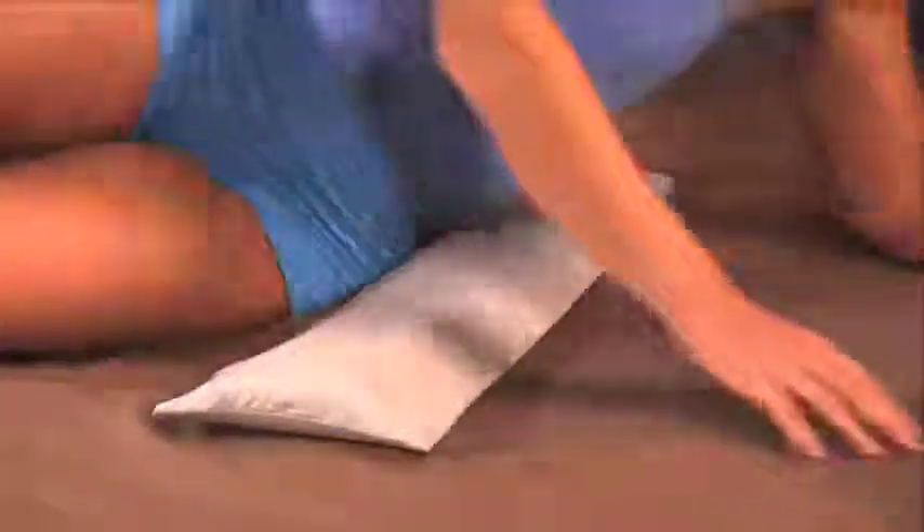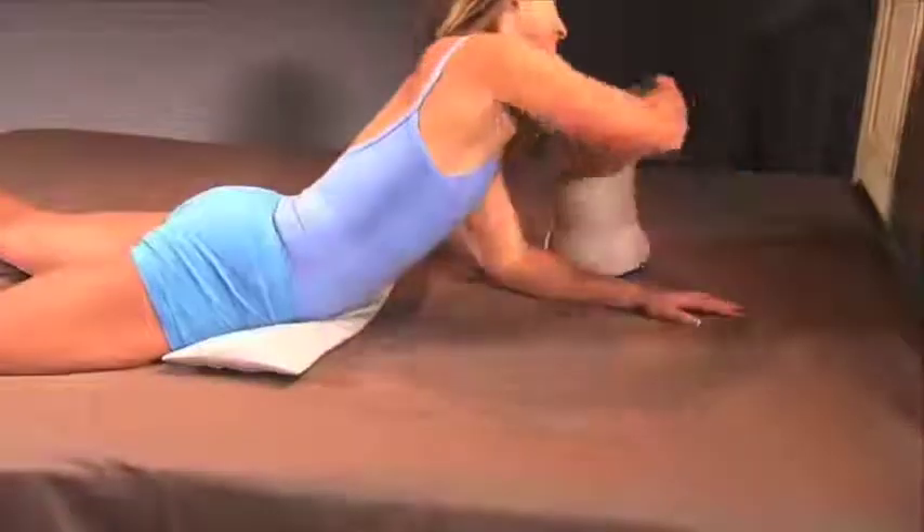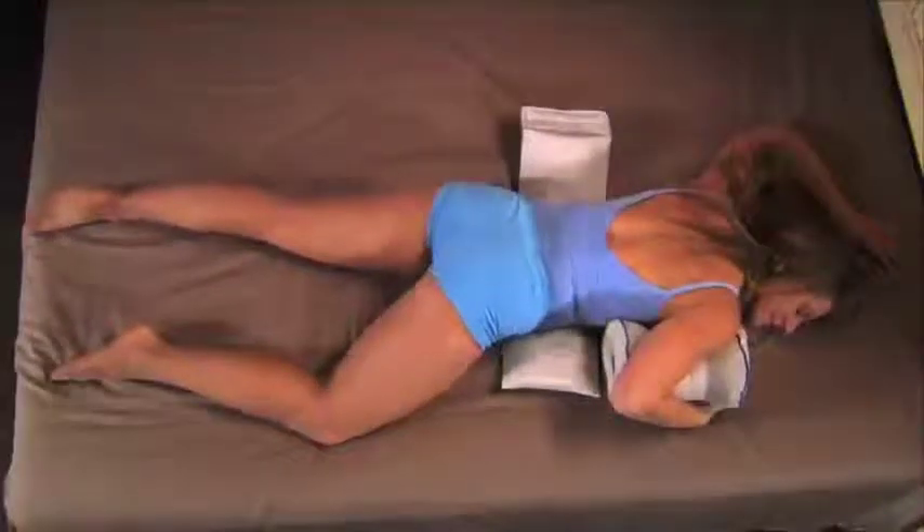Stomach sleepers, use the lumbar to raise your hips, reducing sag on your spine. Double your comfort again and put the leg pillow under your shoulder to improve neck posture and ease breathing.